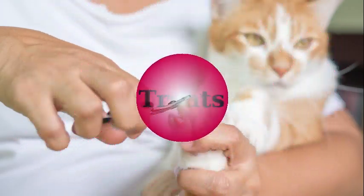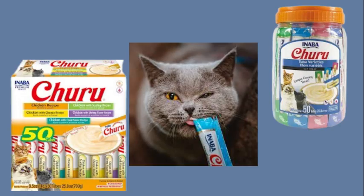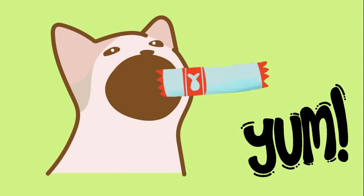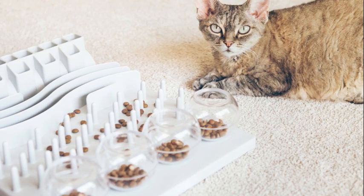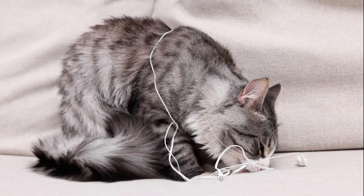Now on to treats. They can be used as a bargaining tool to help get grooming started and toenails trimmed. Churu makes great soft food treats that work wonderfully for doing things they might not like — making them more tolerable. Treats can also be used in the form of puzzles for mental stimulation. This is important because a bored cat is — trouble.